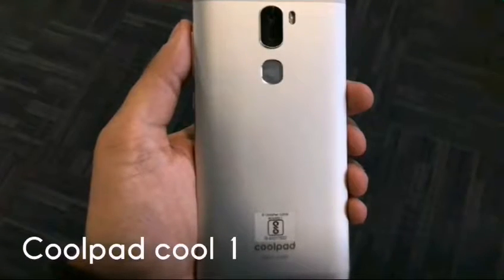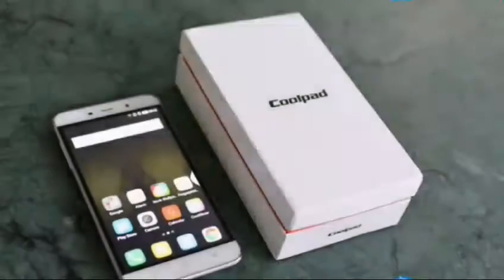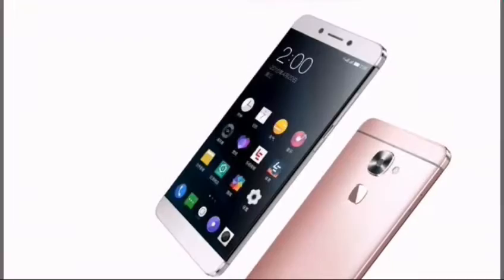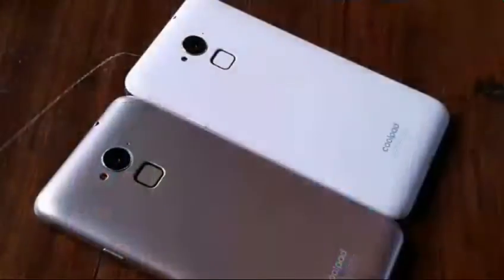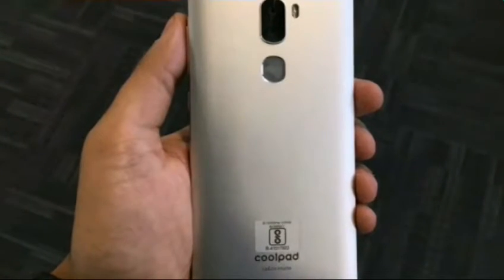Number one: Coolpad Cool 1. The Coolpad Cool 1 on overall terms is the best budget smartphone that you can buy. The phone has the same internals as the Le 2, which is already one of the best performers available today, and then adds extra battery and a dual camera to it. The dual camera also lets users shoot really good portraits in bokeh mode.